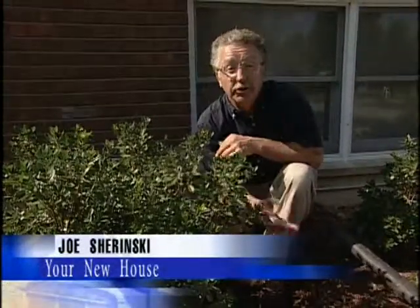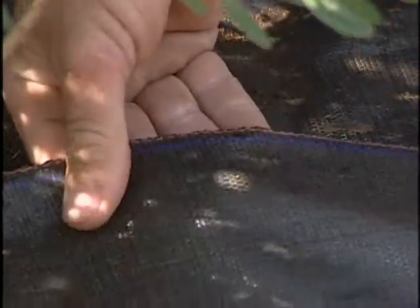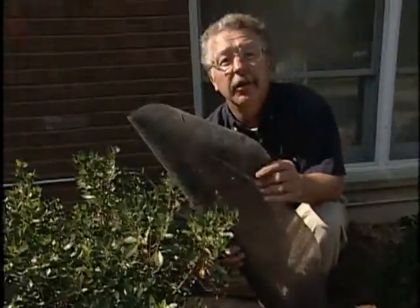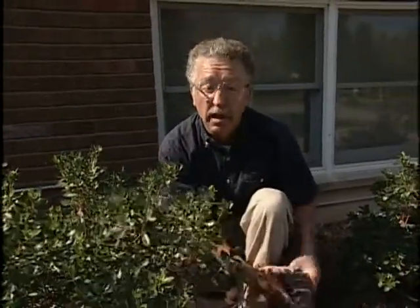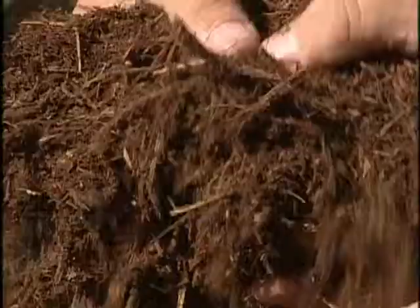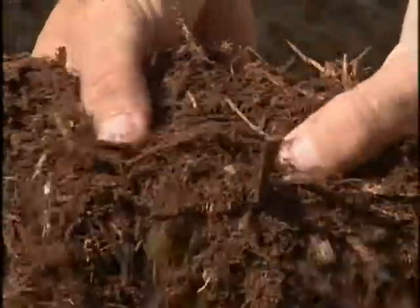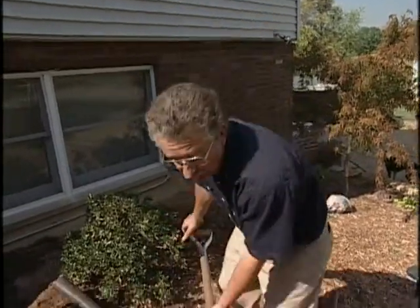The final touches on any landscape include the application of mulch. Mulch is anything you cover the soil surface with — whether it's a woven polypropylene fabric or other landscape fabrics designed to allow air and water to go through while keeping weeds from coming up. Mulch can also be shredded bark, cocoa hulls, or gravel. This shredded hardwood bark mulch is inexpensive, readily available, biodegrades, insulates the soil, and retains moisture while keeping weeds out of your landscape.